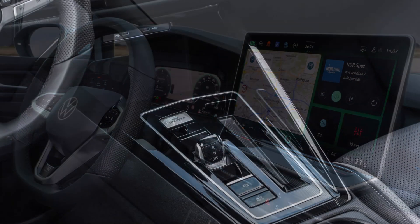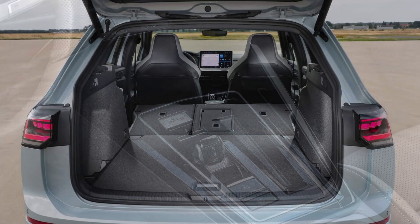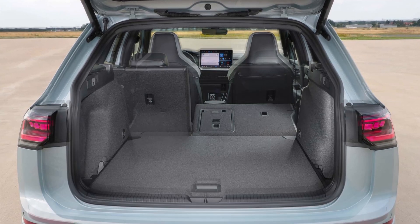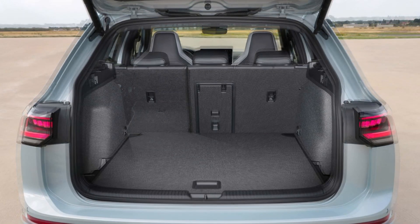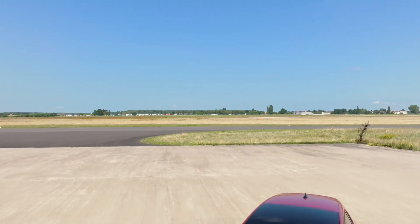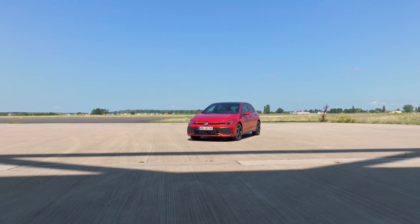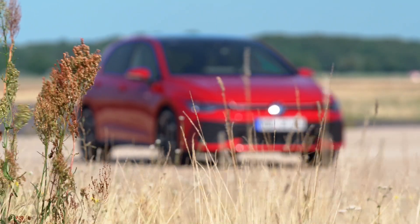If you need more power, there's a larger 2.0 TSI with 201 brake horsepower and a 7-speed DSG. Interestingly, there is no mention of the smaller 3-cylinder 1.0 TSI engine offered in the cheapest pre-facelift Golf. On the diesel side, the 2.0 TDI will have 113 horsepower with a 6-speed manual or 148 horsepower with a 7-speed DSG, with both versions being front-wheel drive only.